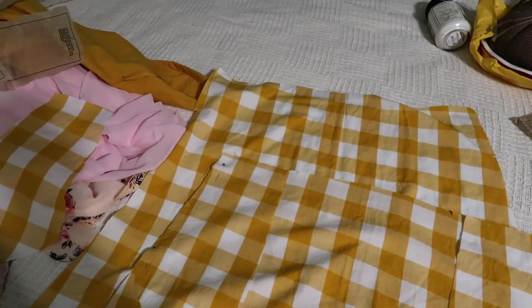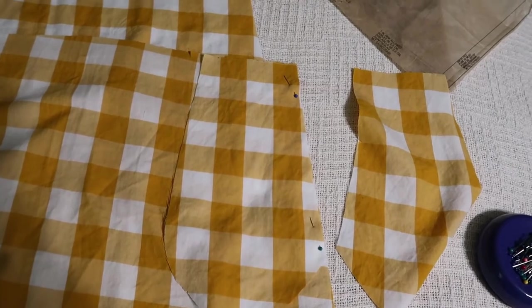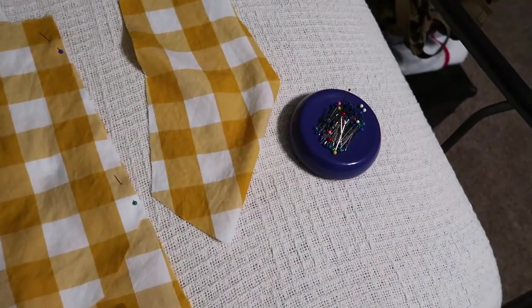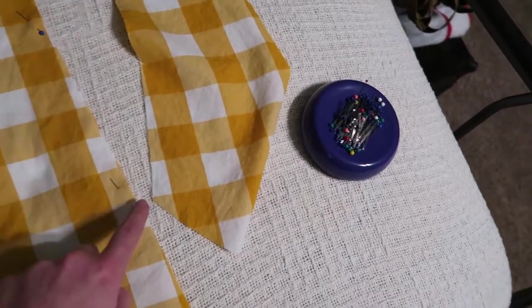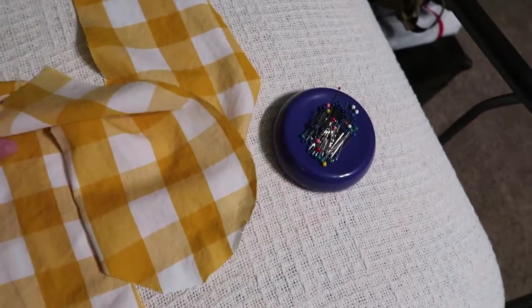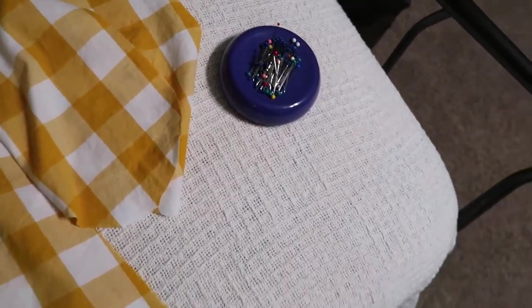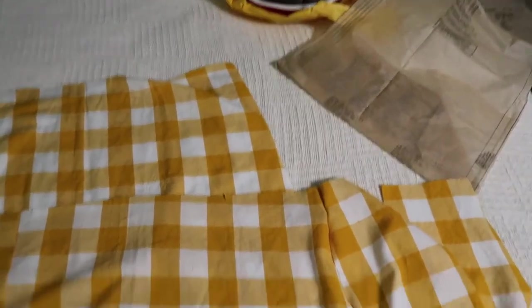I had to take a break from the bodice because doing the edging was driving me crazy. So I have the pocket pinned to one side of the skirt. I'm going to do the same thing on the other one. And then it looks like I sew each of them to the skirt, and then you fold it out like that, and then you sew around the entire thing, and it flips inside out. I don't know — I'm going to figure it out.